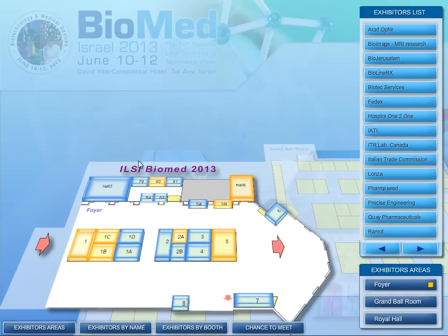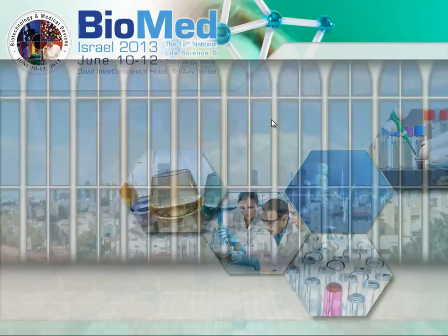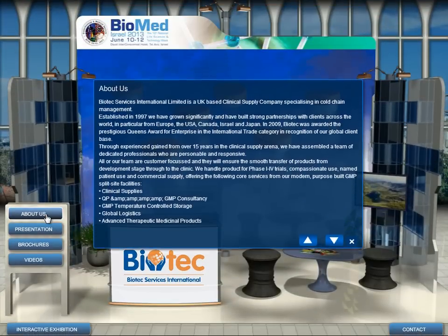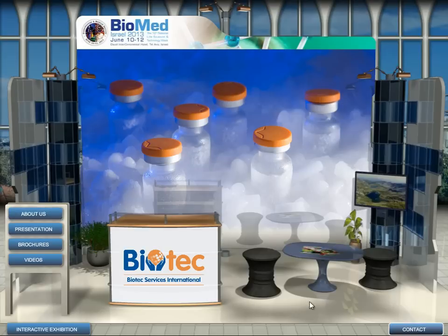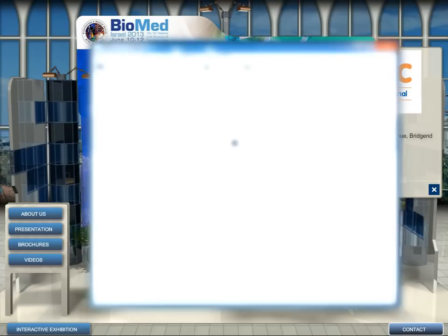Click on a booth to read a short company description. Enter the interactive booth by clicking on 'Visit Our Booth' for an about us section, presentations, brochures, and videos — available via the menu found on the left side of the page. You can also get the contact details of the exhibitor, such as their name and address, or click on the mail address to send the company's representative a personal message.